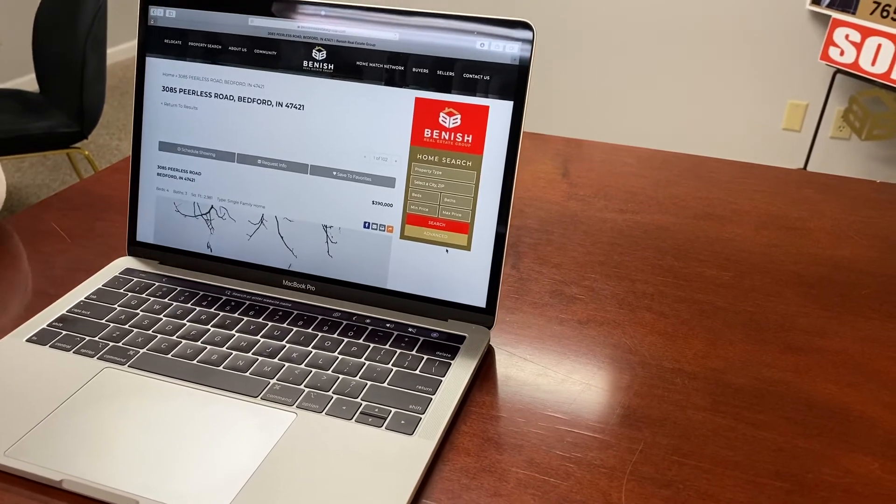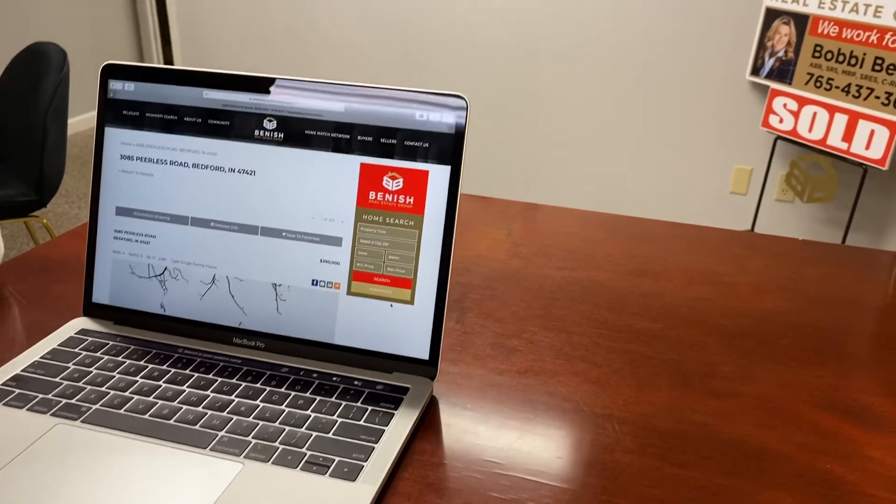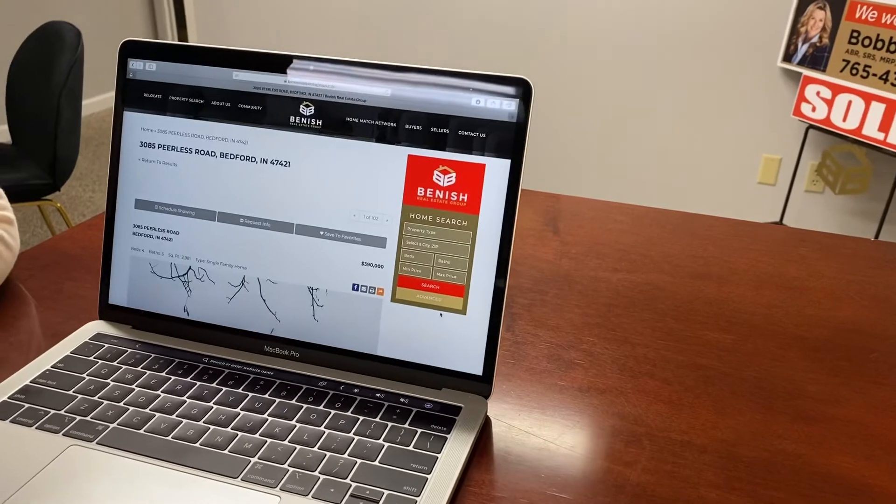We hope you like our new website. Go check it out at BenishRealEstateGroup.com. Bye!